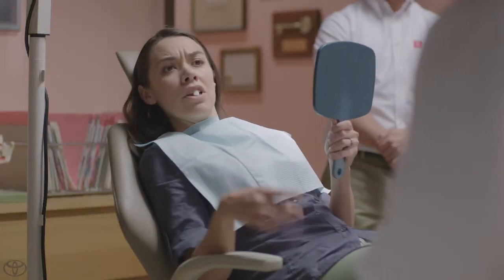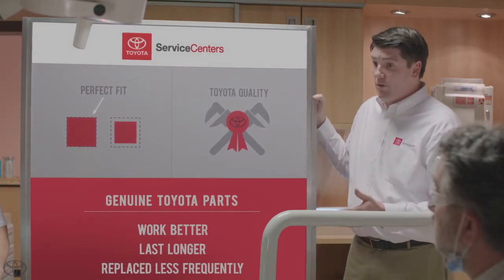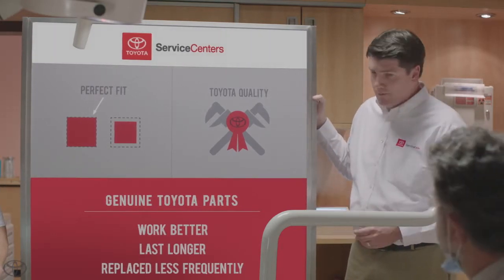How often will this tooth need to be replaced? Well, the way it's going to improperly strike your other teeth, I'd say once or twice a month. Wow. In short, using genuine Toyota parts will help keep your Toyota operating exactly the way it was meant to. Exactly the way it was meant to sounds good.